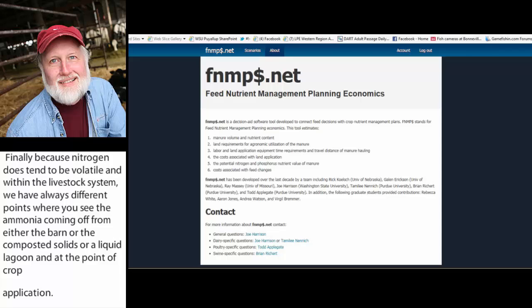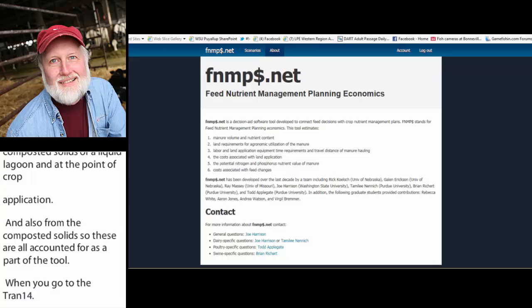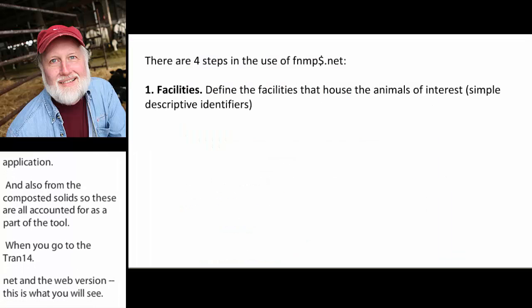When you go to FNMP.net, the web version, this is the very first screen you'll see — it's pretty crisp and easy to read. You'll find some background information, and at the bottom there's contact information: general questions go to myself, and if you have dairy-specific, poultry, or swine-specific questions, you've got the appropriate reference folks to contact there.